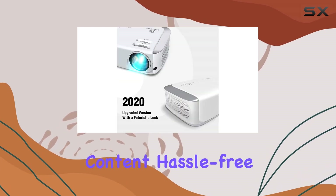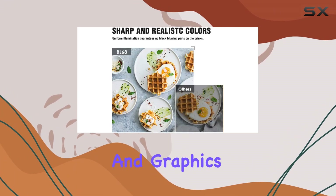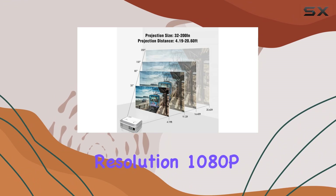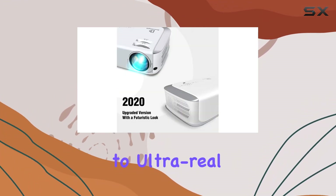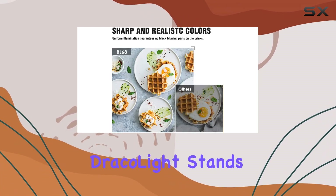Get ready to elevate your movie nights, gaming sessions, presentations, and graphics with the Dracolite BL68's stunning 1280×768p resolution with 1080p supported. Say goodbye to grainy images and hello to ultra-real and vivid video quality, whether you're indoors or outdoors.